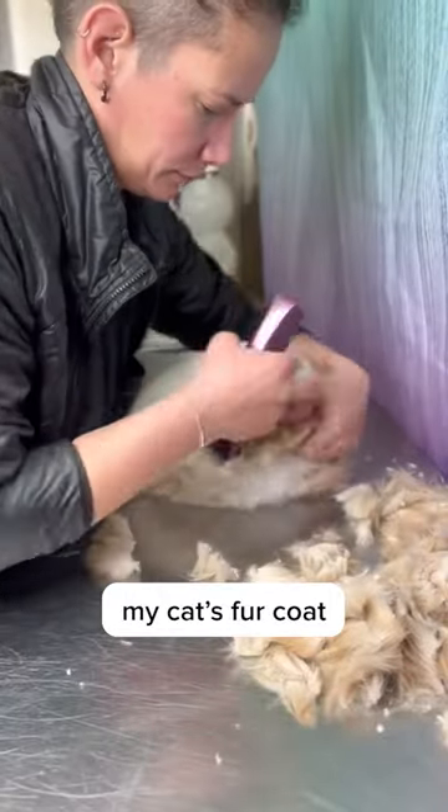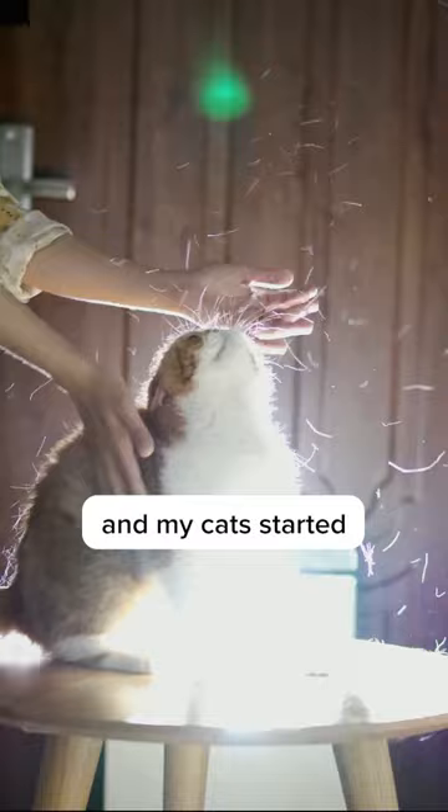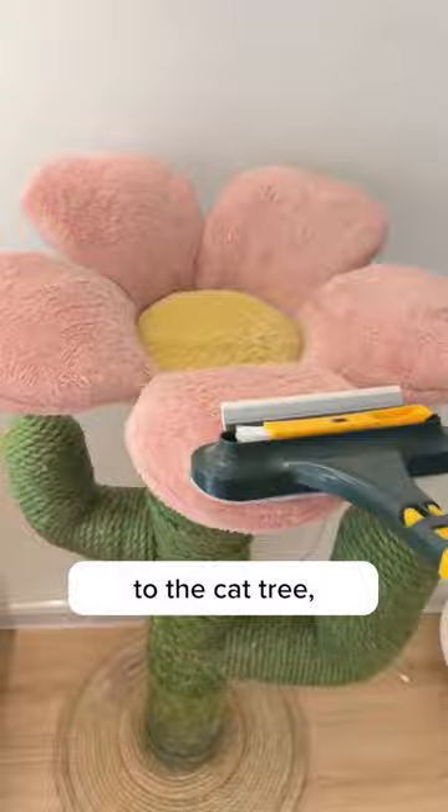I almost shaved my cat's fur coat, but thank god I found this incredible cleaner. Springtime arrived and my cat started shedding like crazy. All my house was covered in cat hair, from the sofa to the cat tree, even my clothes and morning coffee.